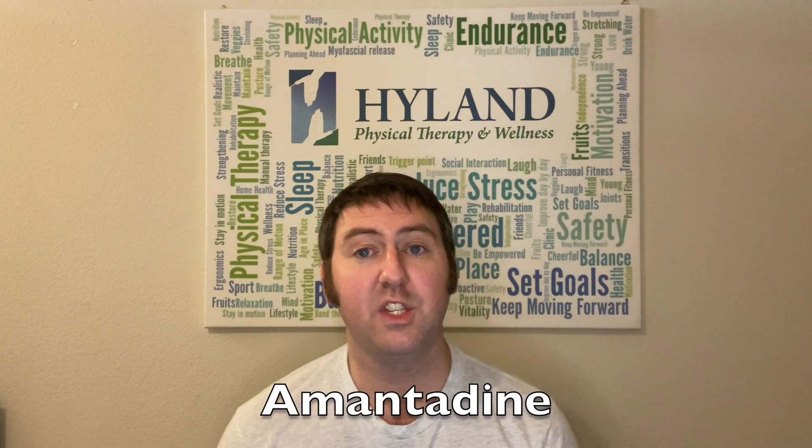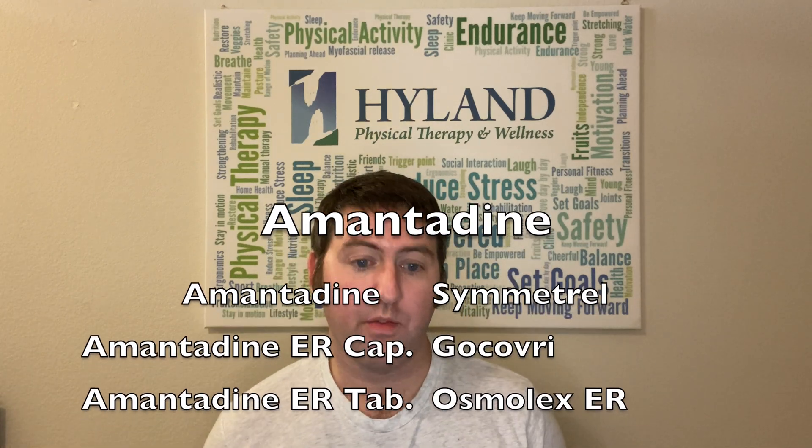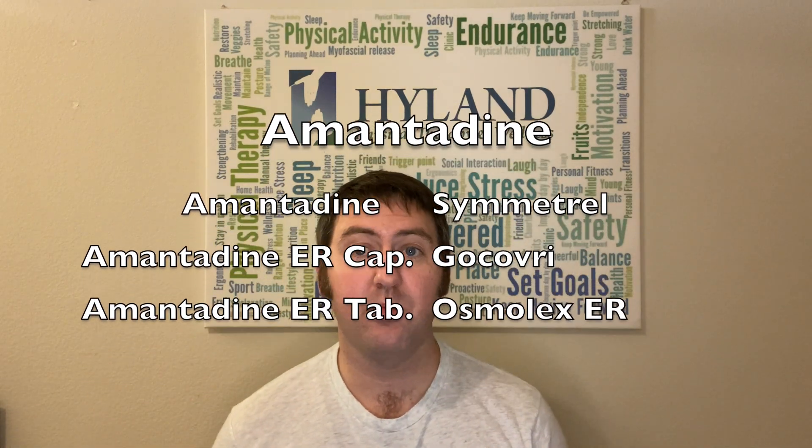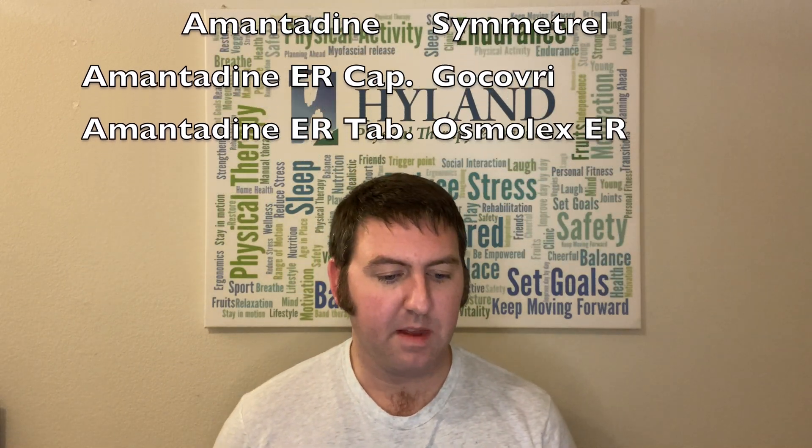So what forms of amantadine are out there? Most commonly you have your generic amantadine. The brand name you might find is Symmetrel. There's a long-acting form of amantadine called Gocovri — basically an extended-release version. And then finally, there's amantadine in extended-release tablets, or Osmolex.